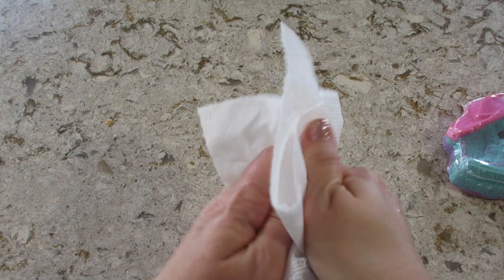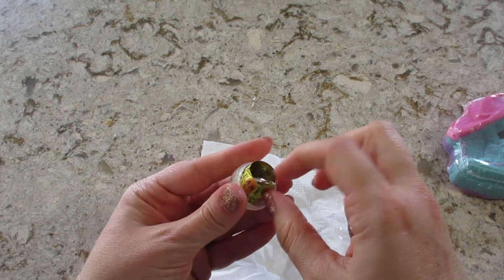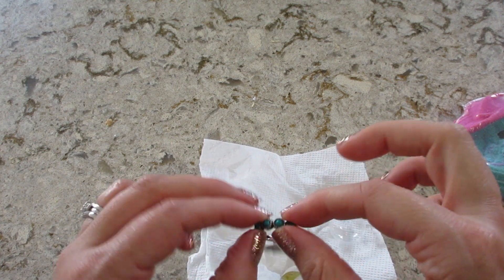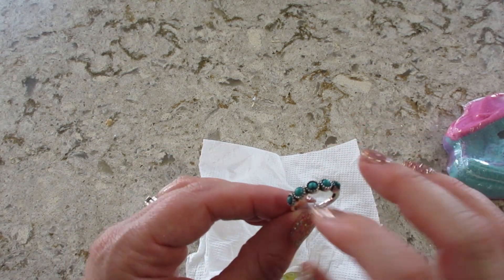I'll rinse my hand real quick — much better, getting all the grittiness off. There's my code — oh, it's turquoise! That's cute. I get it — little cowboy theme. That's cool!